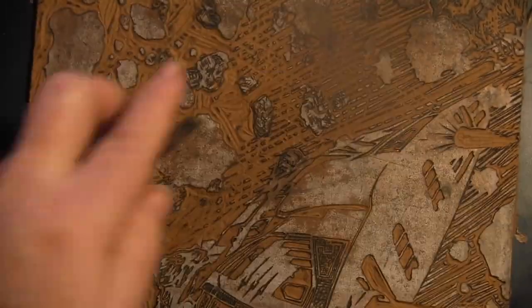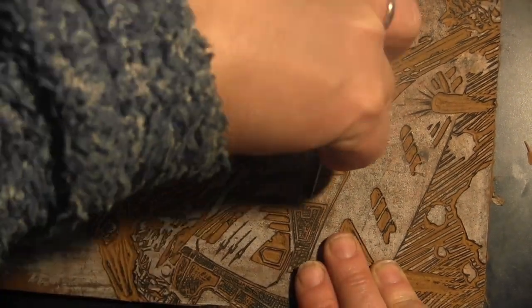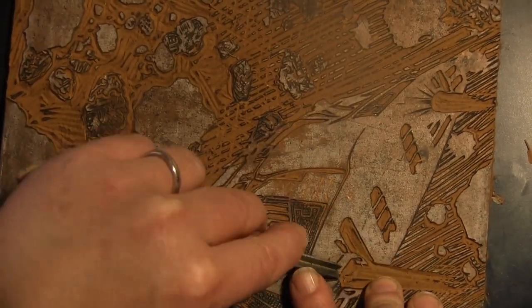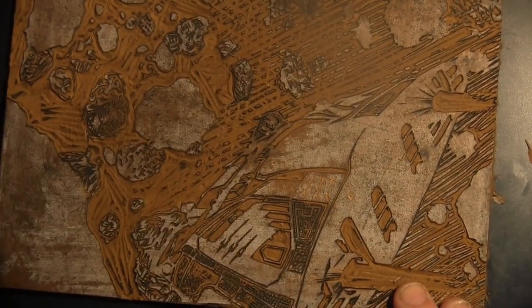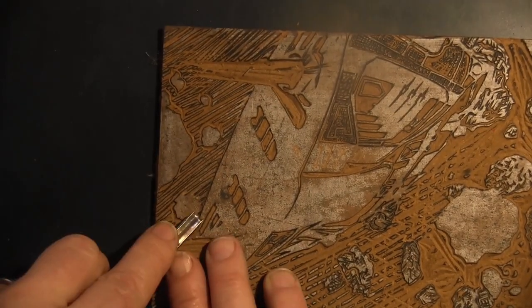Anyway, the moral of the story is: lino cut, rolly rolly, sticky ink, transfer it onto the paper. It looks like a sidewinder. This sidewinder is in a resource extraction zone for absolutely no sensible reason.